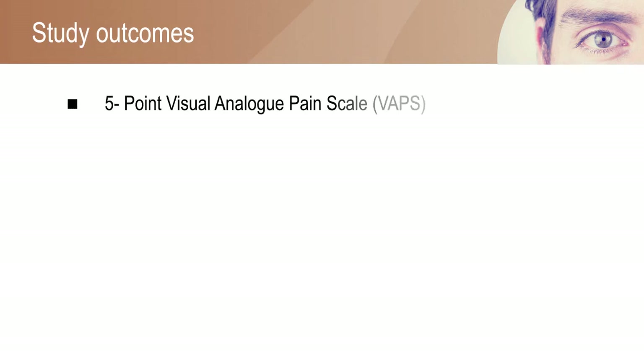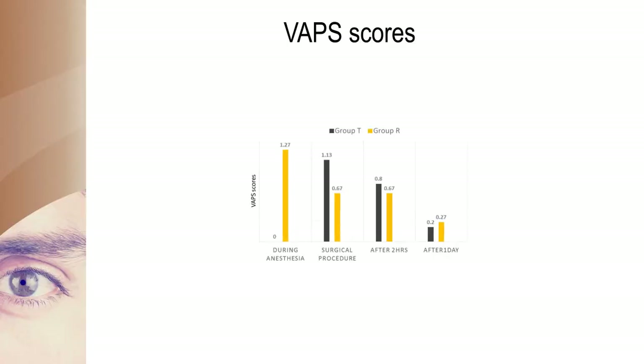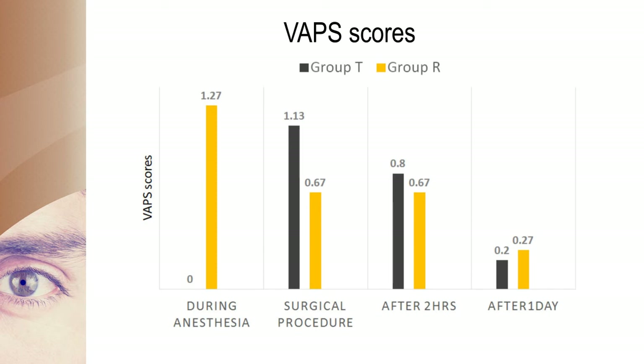The primary outcome was measured using a 5-point visual analogue pain scale. The pain scale score was high for Group R during the anesthesia procedure and after one day of surgery, whereas for Group T the score was high during the surgery and after two hours of the surgery.